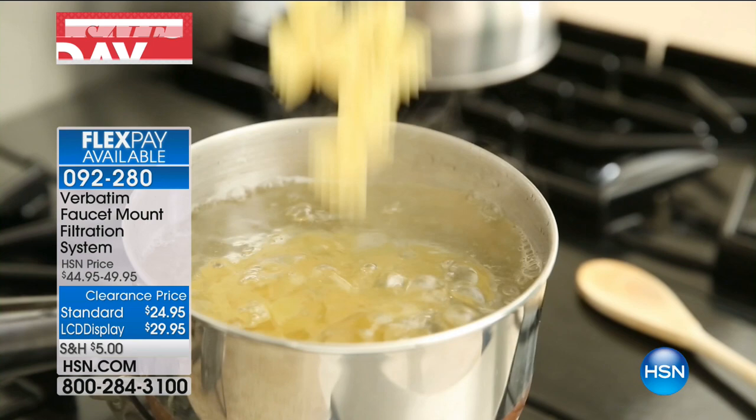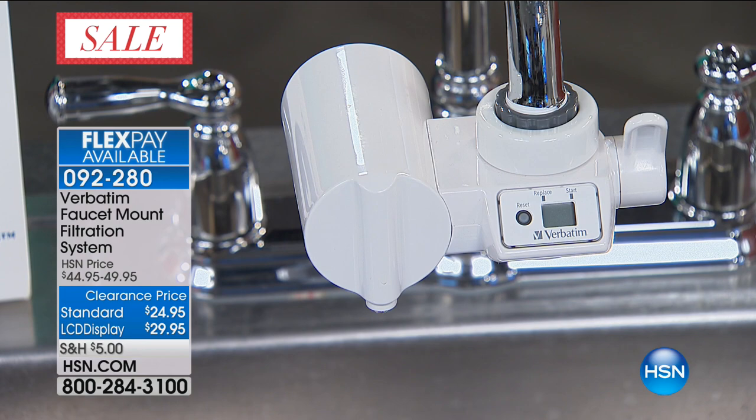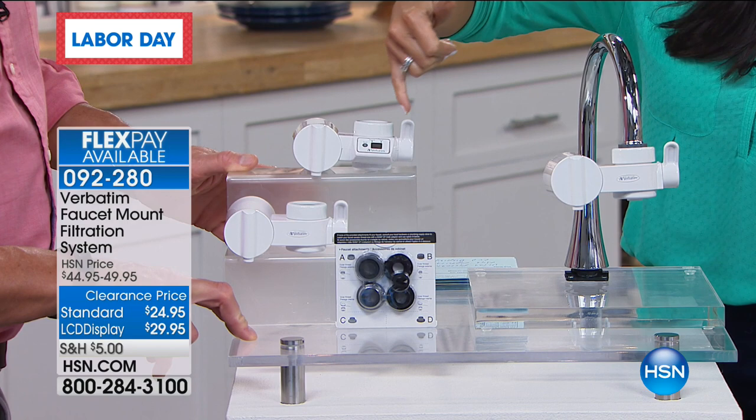You're going to get the filter home — you have your choice, and today you're getting the one with the LCD display. All that means is it's telling you the life of the filter. If that's important to you, you spend an extra $5. Otherwise, you can replace it when you need to — it's the same technology. This right here screws right on; you get different attachments to fit whatever faucet you have at home. You don't need a toolbox, you don't need a strong guy to put it on.